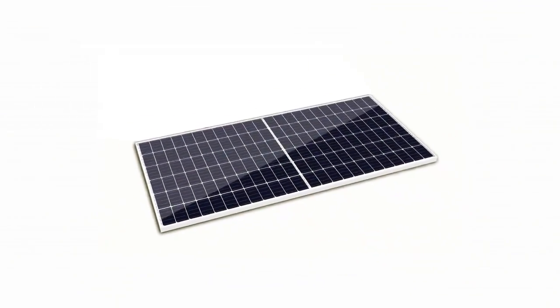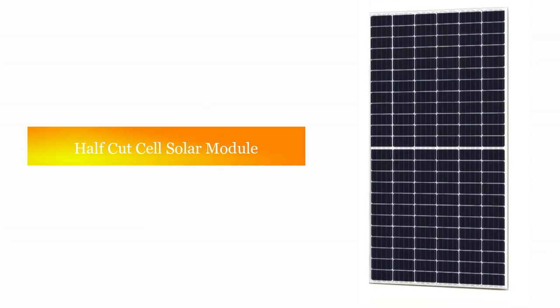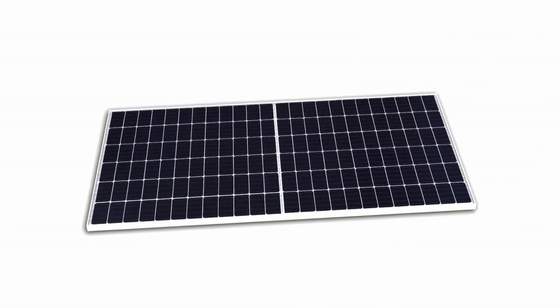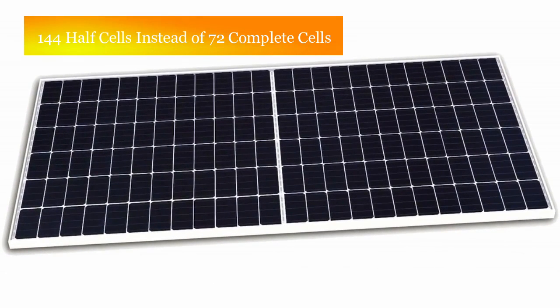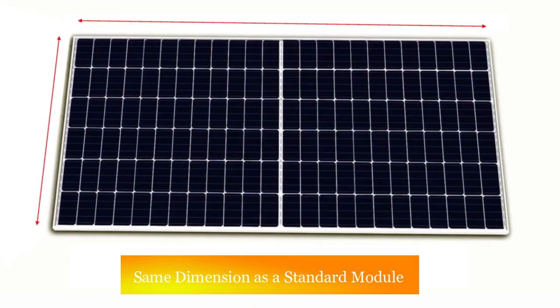Ensuring a lower LCOE, what changes have been made? Coolie Limited's half-cut cell solar module is an upgraded version of the conventional mono PERC solar module. For example, a half-cut cell module consists of 144 half cells instead of 72 complete cells, while keeping nearly the same dimensions as the standard module without changing the design of the current mounting or tracking system.